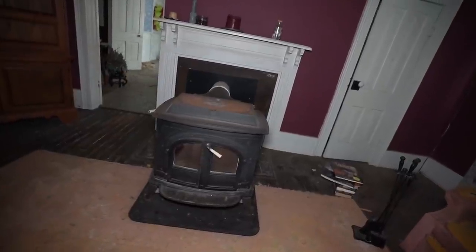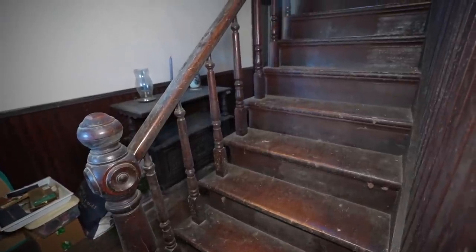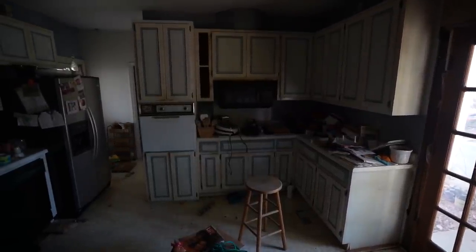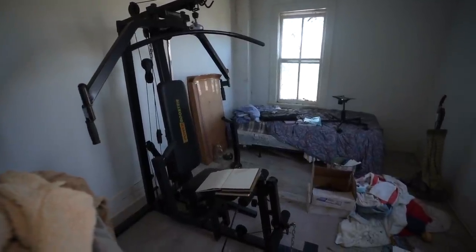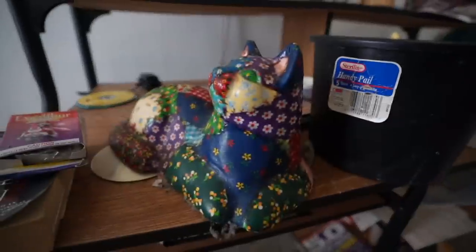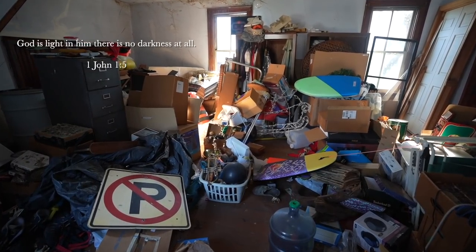This early 1900s home was lived in by a family of five and was left behind in the year 2015. Due to unknown circumstances, everything was unfortunately left behind inside of this home. Hopefully one day the Christmas spirit will flow through this home again, but for now it sits in silence.